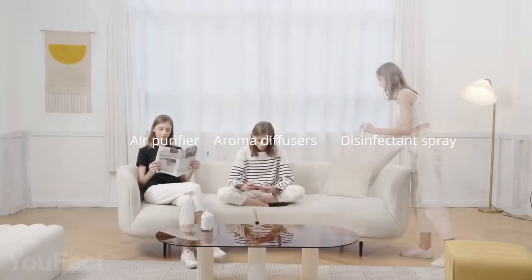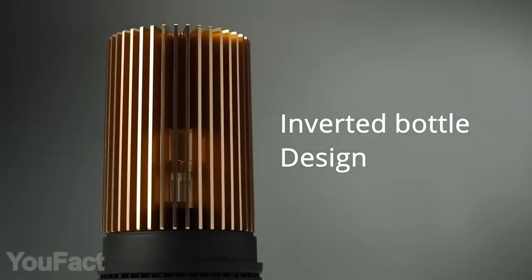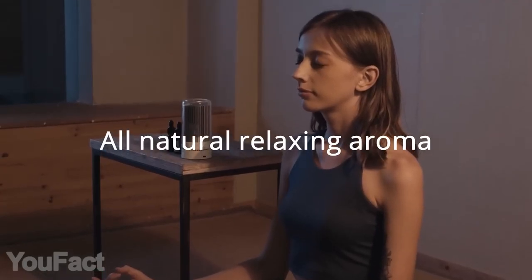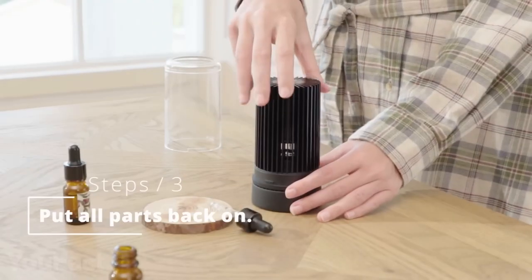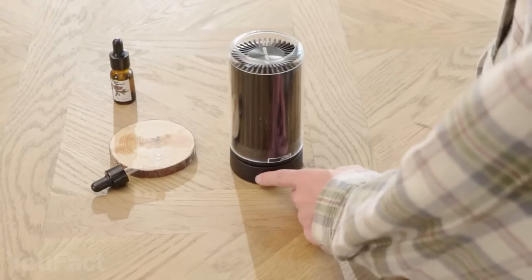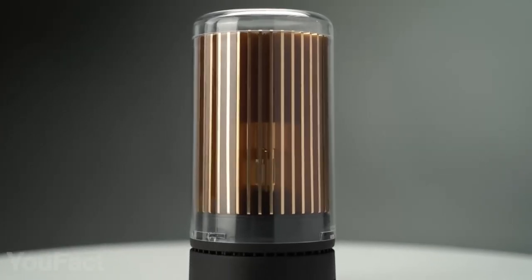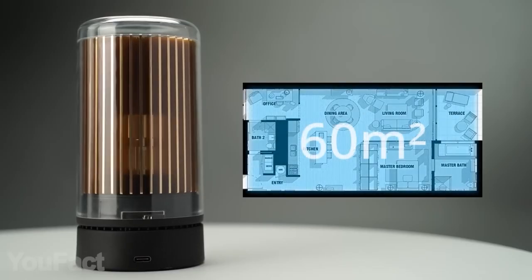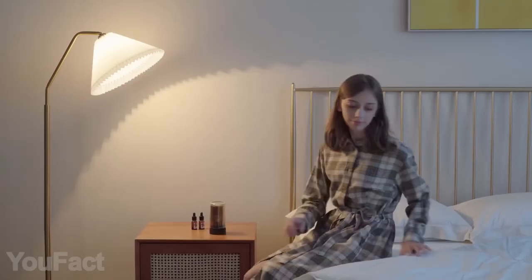Unlike other aroma diffusers that use heat and sonic vibrations, this one features a unique cold evaporation technology. It doesn't dilute the essential oil with water, so the oil preserves all its healing and purifying properties. Setting up the diffuser is extremely easy: remove the top part, insert the bottle with your oil, and put everything back together. It operates in two modes — continuous and intermittent — and doesn't produce any noise, so feel free to put it on your nightstand. Thanks to the powerful fan, the diffuser covers up to 650 square feet, yet it's compact enough to travel with you everywhere. It lasts over 100 hours on a single charge.